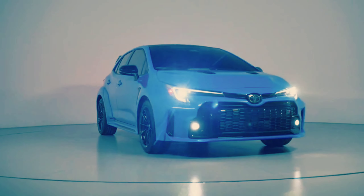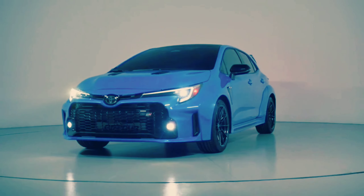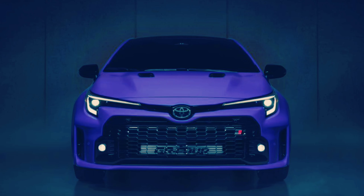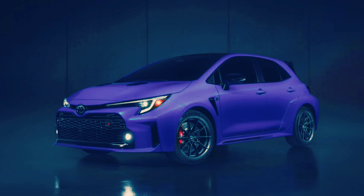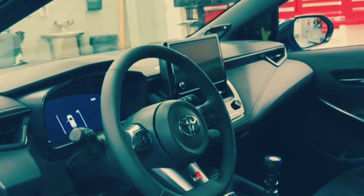The top-spec Morizzo Edition trim will be built in very limited numbers, and it has been stripped of its rear seat and several other components to reduce weight and maximize performance. Under the hood of the GR Corolla is a turbocharged three-cylinder engine plucked from the GR Yaris, a hatchback that the Japanese automaker sells in global markets outside of the United States.